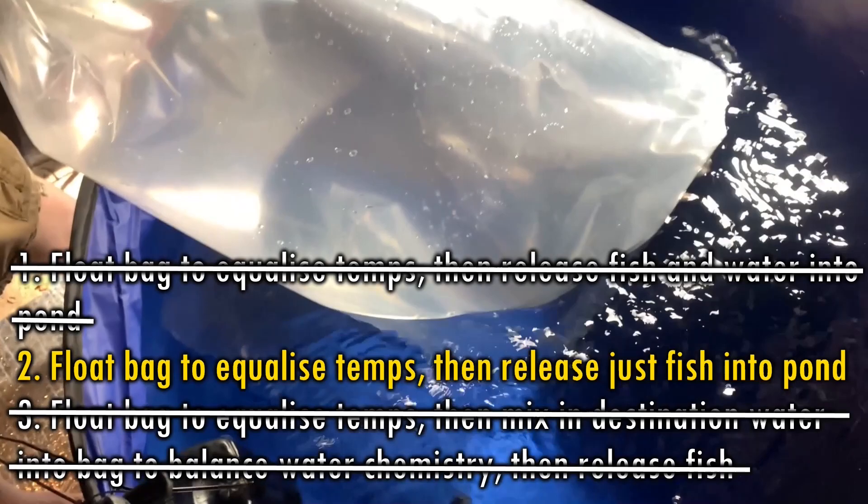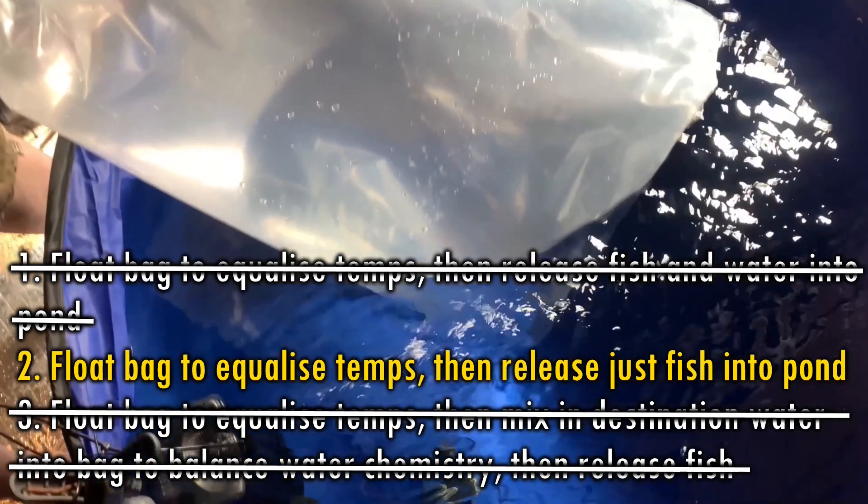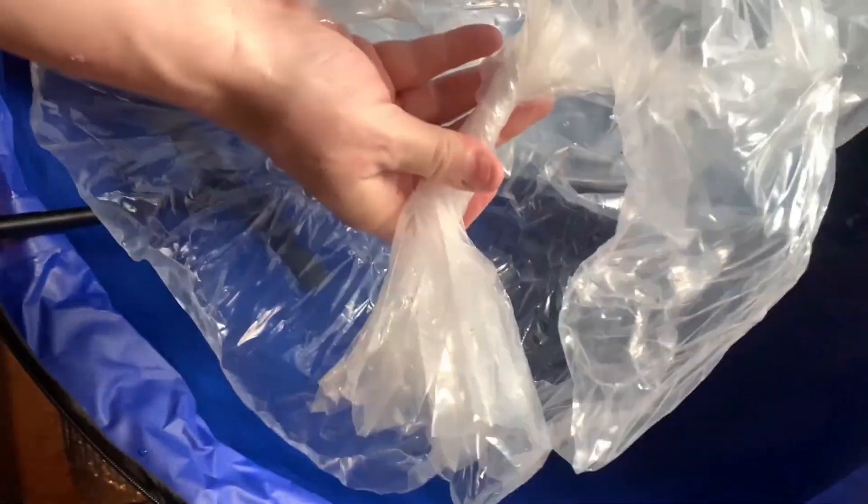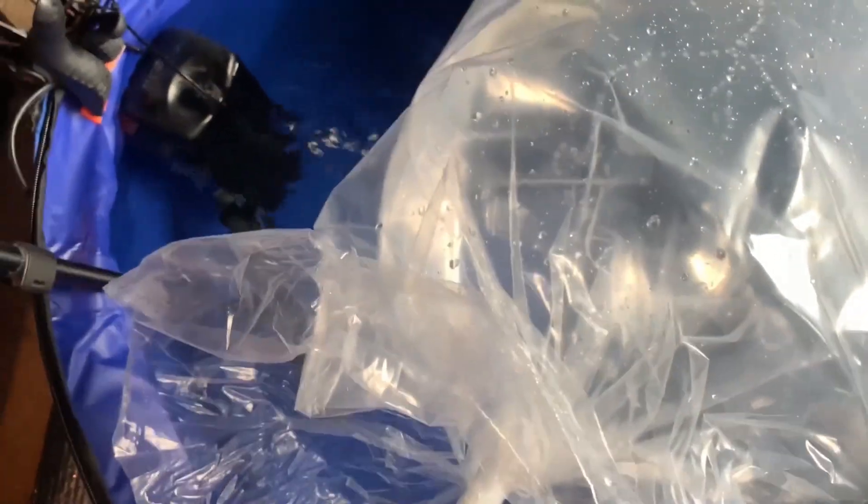Which makes option number two my preferred choice. Additionally, the fish were extremely stressed — two were lying on their side — and I wanted to get them out of the bags as quickly as possible. Therefore, once I'd left them for about 25 minutes to balance temperature, I opened the bags, removed the fish straight away, and placed them in the pond.